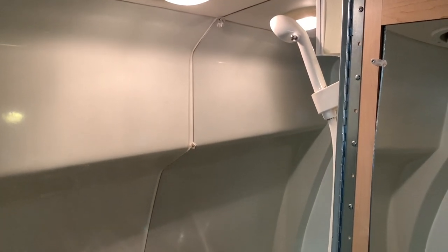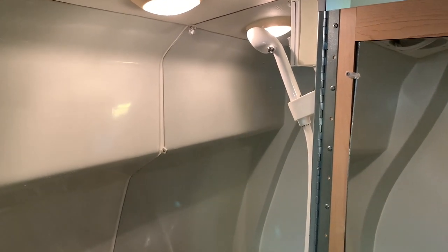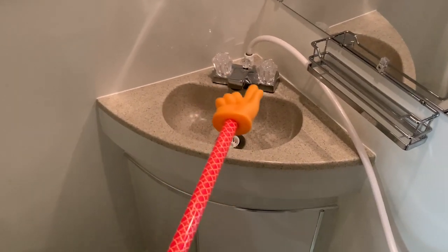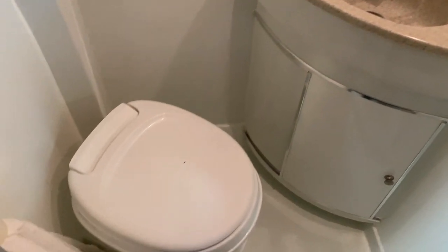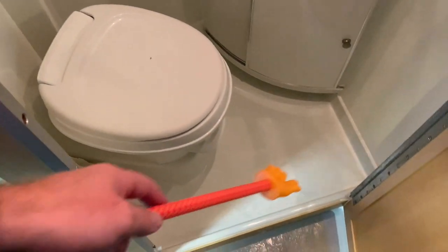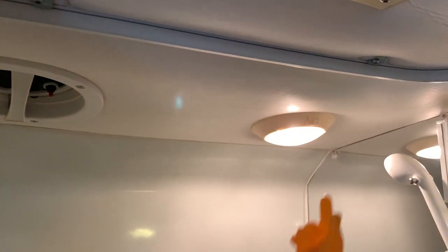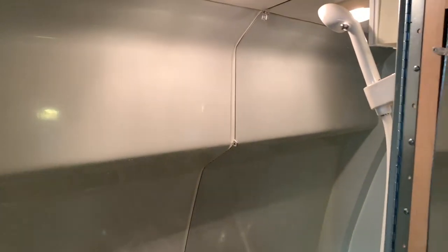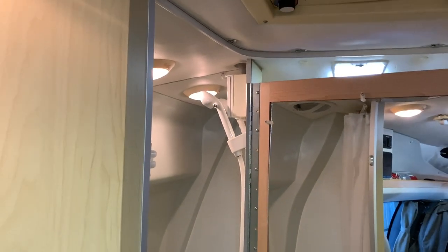Shower valve and shower head are up there, with a mirrored wall. There's the bathroom sink — the faucet operates both the shower and the sink. A little bit of storage below that. Here is your toilet. This is a formed fiberglass drain pan, with the drain on the backside of the toilet. The shower curtain is here on a track that you pull across the door.